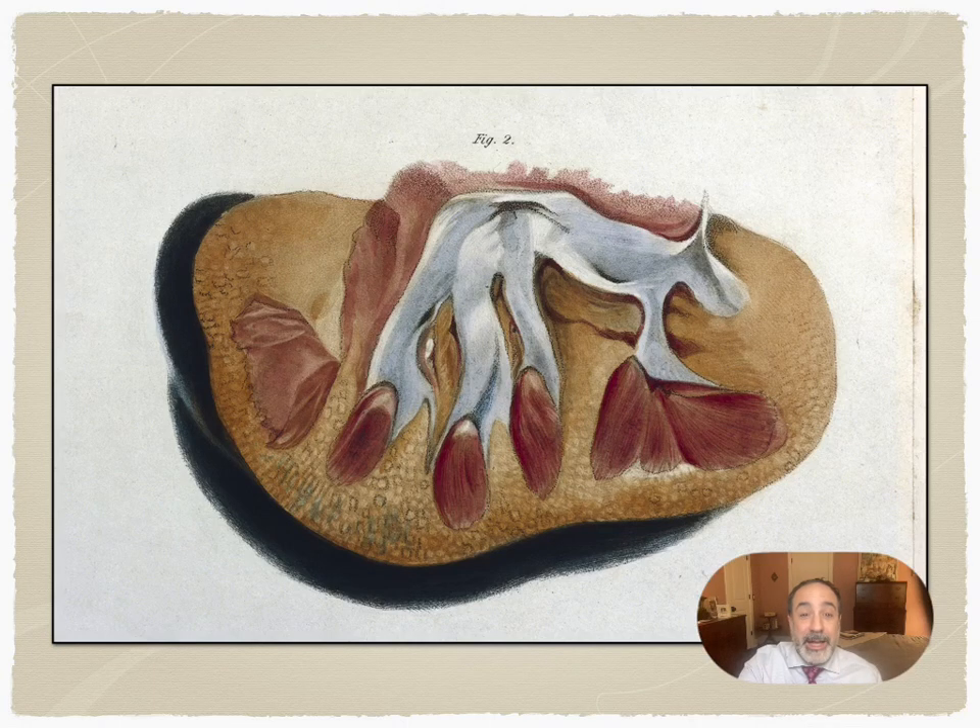Welcome back to my History of Renal Medicine lecture series, in which we explore the colorful history of our understanding of one of the most important organs in the human body.